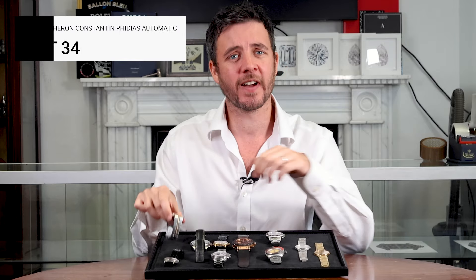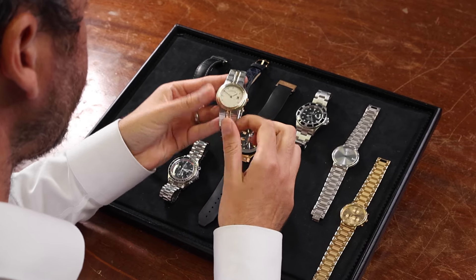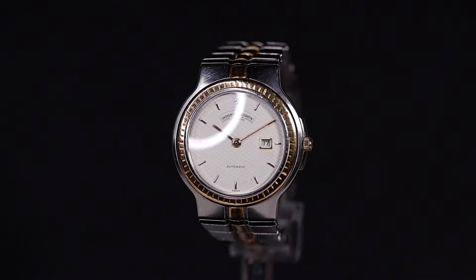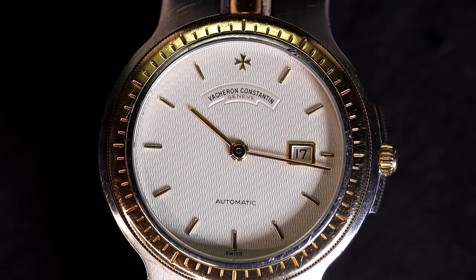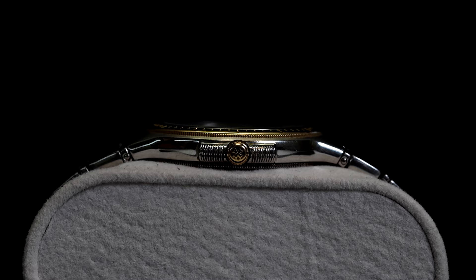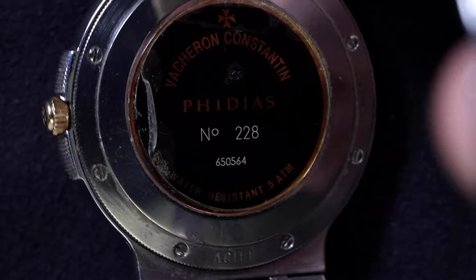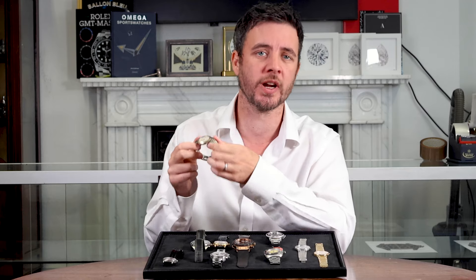Next we have a Vacheron Constantin Fidelio, a 1995 rarity. It's a 36mm stainless steel and gold watch with a guilloche white dial and quick-set date at 3 o'clock. Its 18-carat yellow gold bezel and integrated bracelet make it a refined timepiece. It comes with its original box and papers and it's still running perfectly. For collectors of classic, understated elegance, this Fidelio is a treasure.